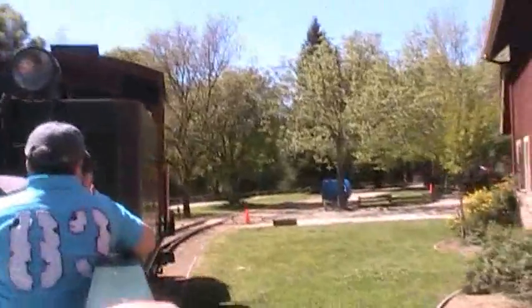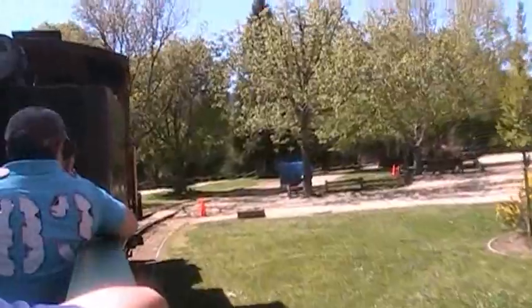Our general store is generally open, and I believe the snack bar is still open for us now.